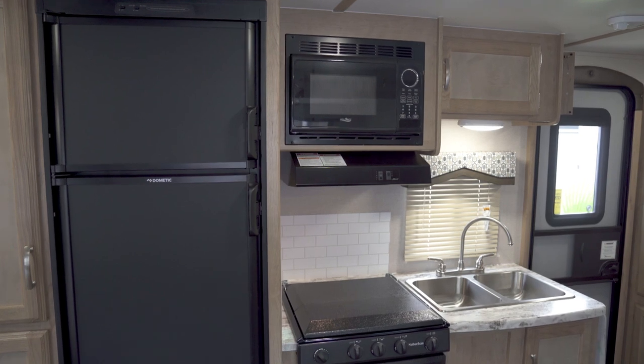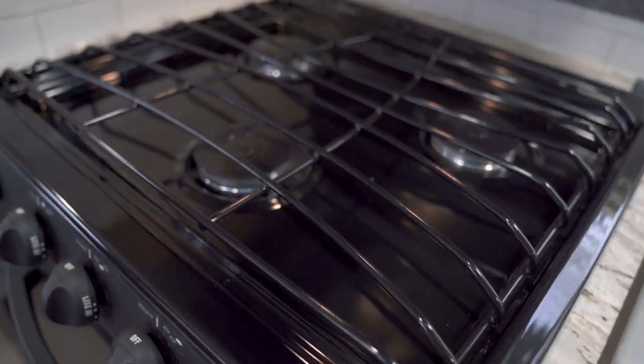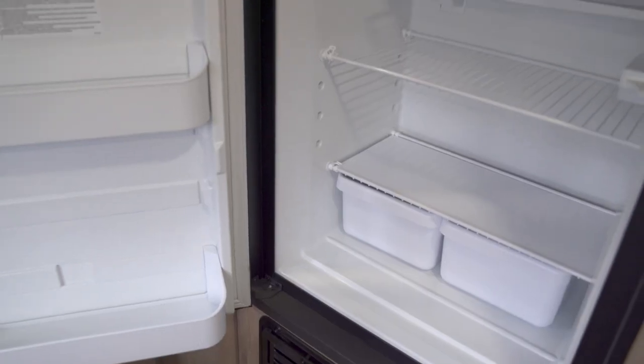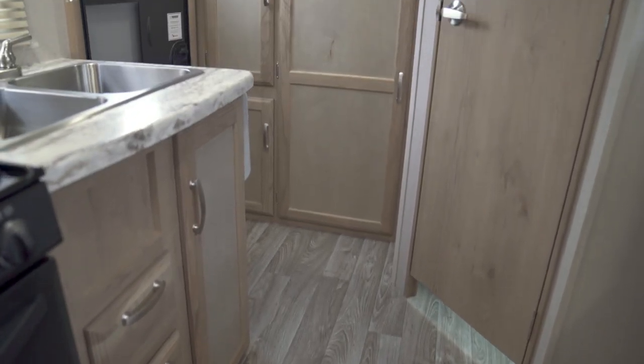The spacious kitchen awaits your culinary talent with a three burner cooktop with an oven, convection microwave, and a six cubic foot gas electric refrigerator and freezer. And with no carpeting, this trailer is very easy to clean.